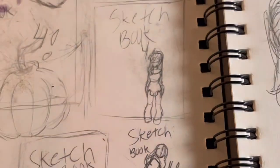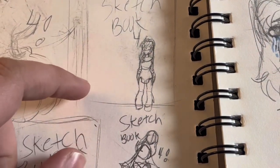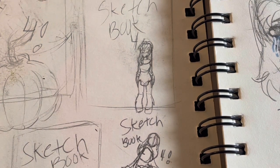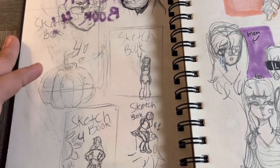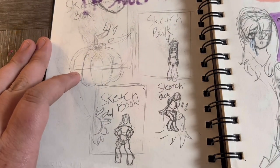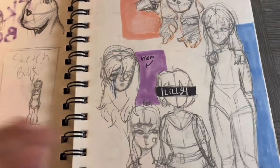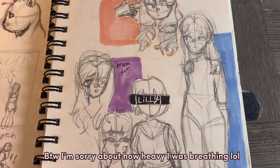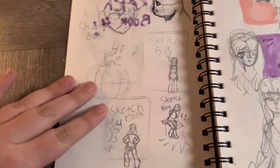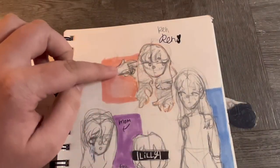My art style really changed in this sketchbook, so I just wanted to hop in and note that because it kind of randomly happened. Here's a pumpkin, and here is a whole page of my OC Ren.